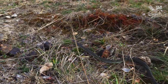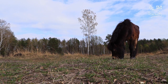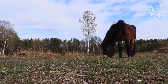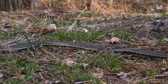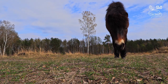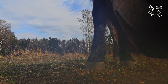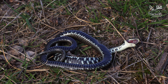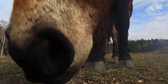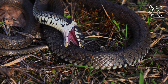The most common snake in the country tries to slip unnoticed around the hairy giants. It will not succeed. Ponies are curious, and the snake preventively plays dead. It is a defence strategy called thanatosis.